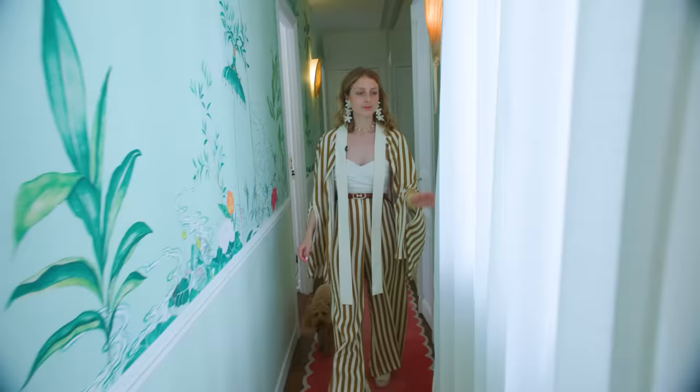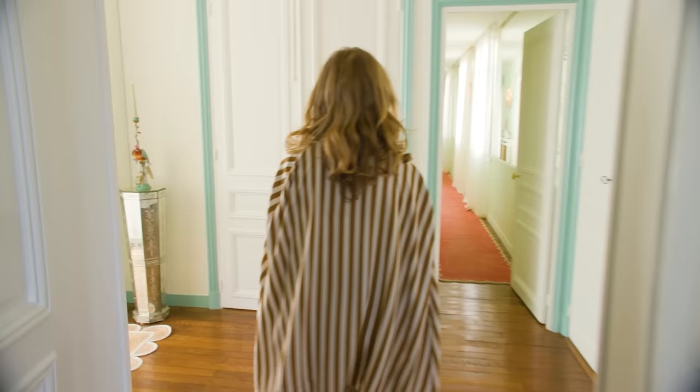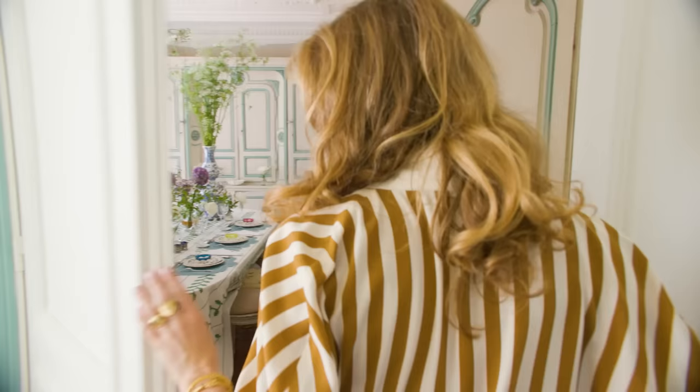My name is Tatiana De Nicolai and I work mainly with watercolor. I'm an illustrator and you're here in my home today in Paris, in the 16th district. We live here with my husband since a couple of months and my little poodle. We just moved in in November and we renovated the flat in eight months, so here we are.